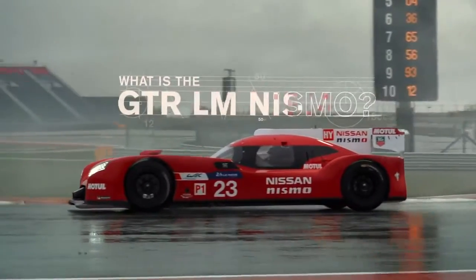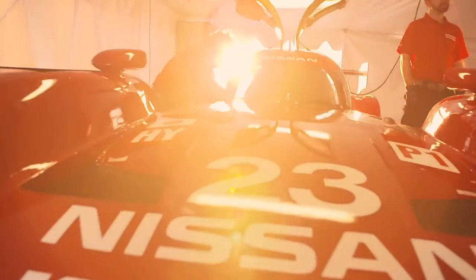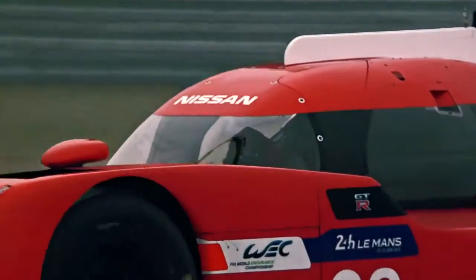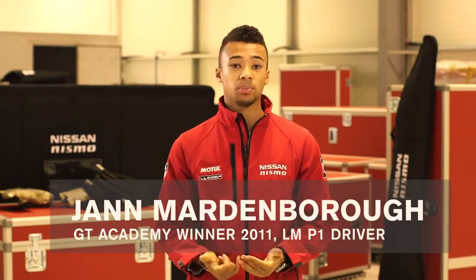What is the GTR LM Nismo? An LMP1 car is the top class of sports car racing. It stands for Le Mans Prototype 1. We're going to be taking on three other major manufacturers: Audi, Porsche and Toyota.